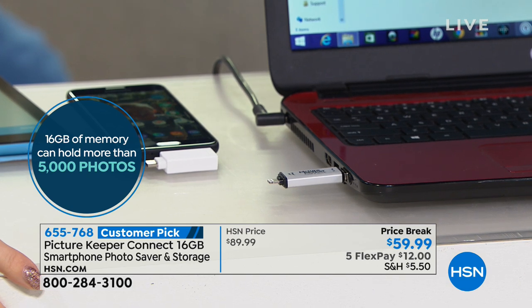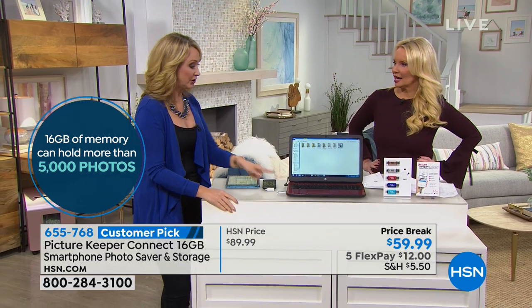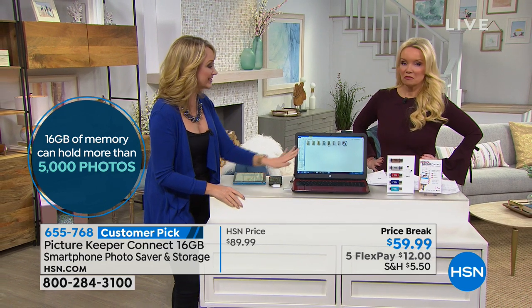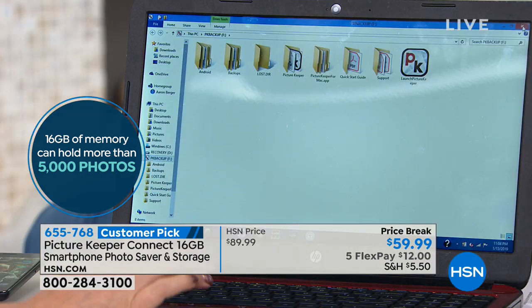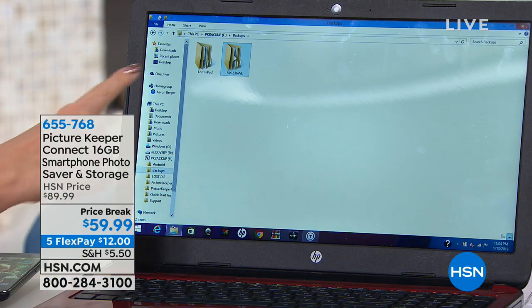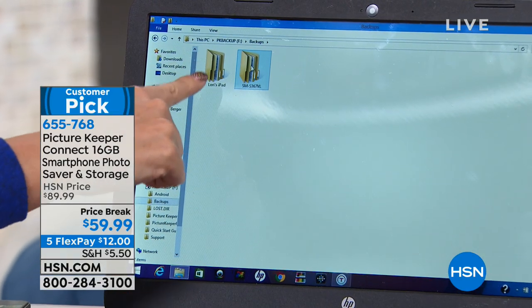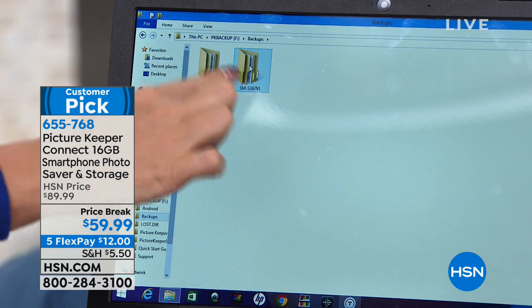With 16 gigabytes of space, do you know how many pictures that is? 5,000 photographs. You can save all of those files onto your computer, put this in a safe deposit box if you want. It's totally up to you how you handle it. The really cool thing is it keeps everything in folders — I backed up an Android phone and my iPad and it shows me which is which.